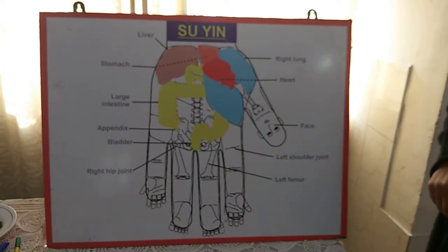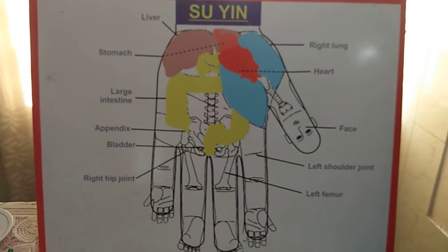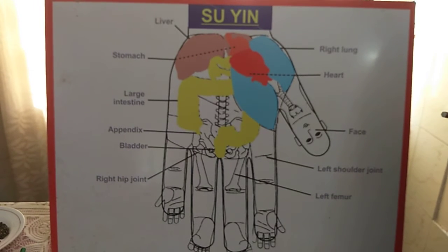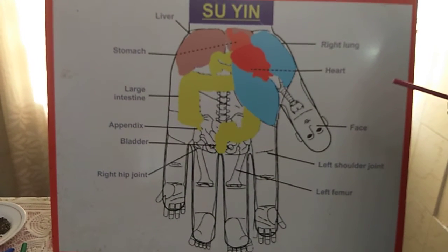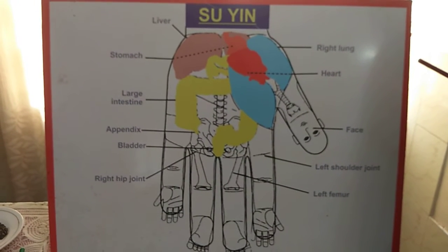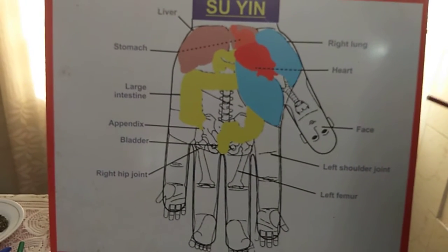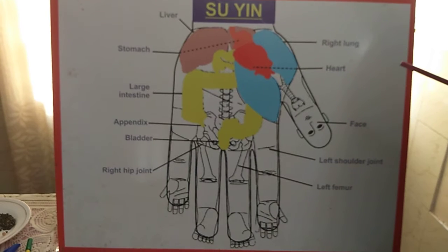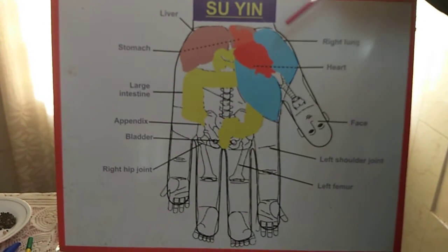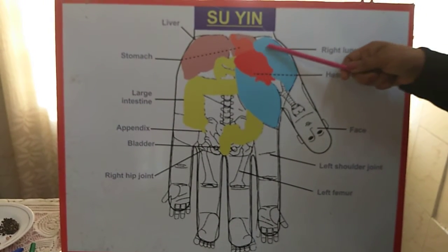I want to discuss cysts or lumps in the breast - very common cases these days. This is Su Jok - this treatment we can do on the hand and foot. 'Soo' means hand and 'Jok' means feet. This treatment is on the hand, and next we will do on the foot. As you know, this is face, neck, and chest - the breast location is also here.